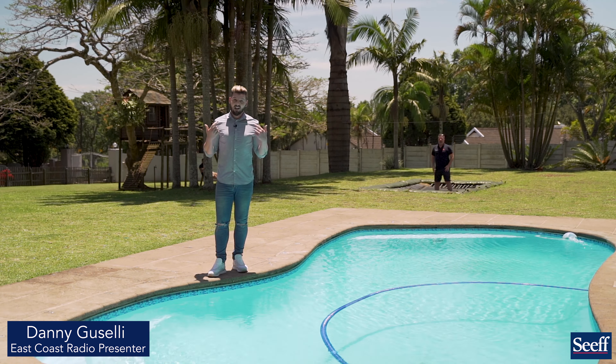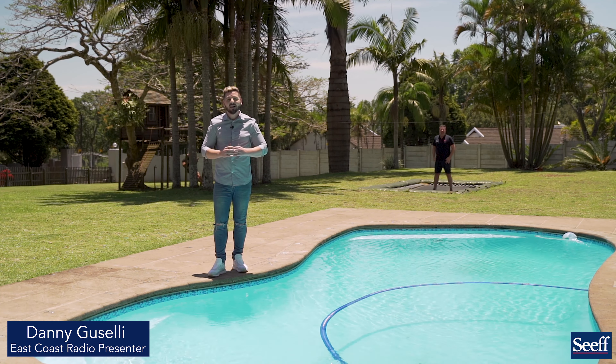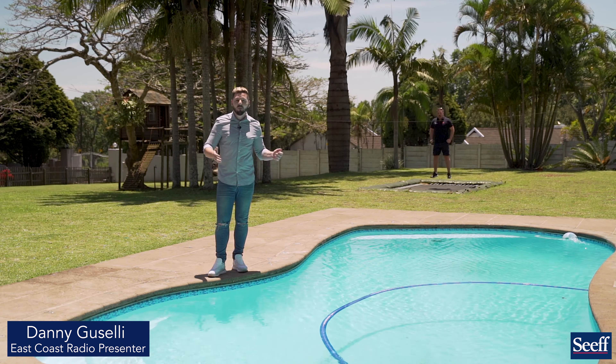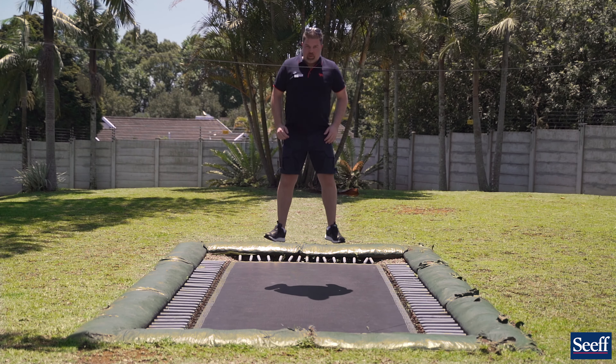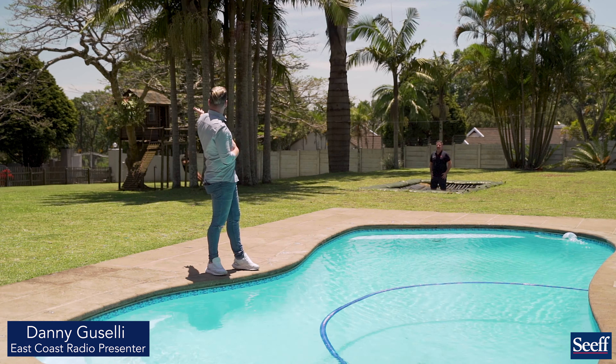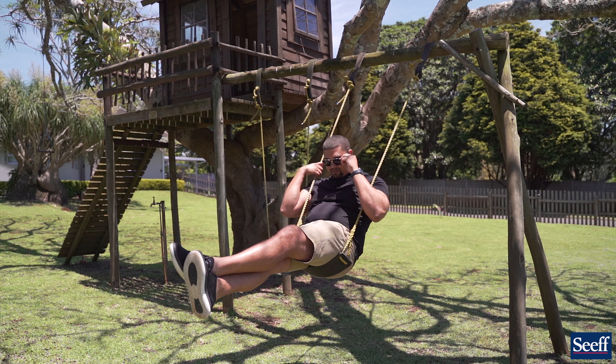This is a kids' — or childish adults' — paradise. Just under 5,000 square metres of dead-level flat land. You've got the most incredible pool, a trampoline, and Brad's on the jungle gym with a treehouse. What more could you ask for?